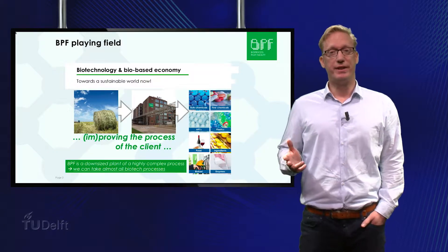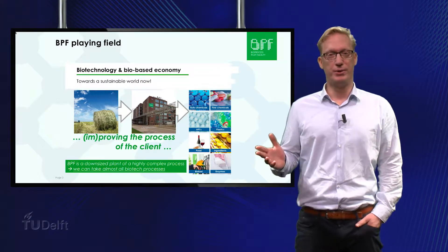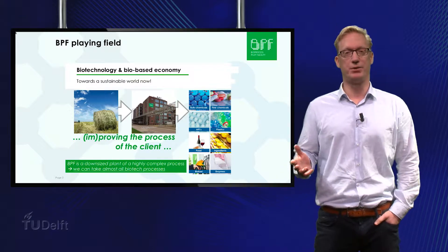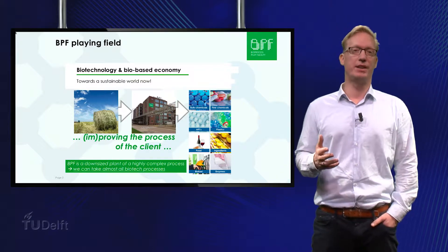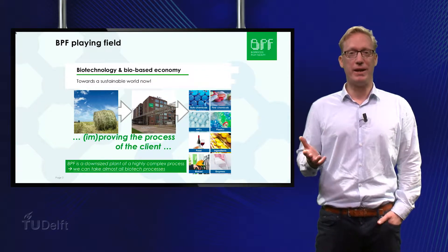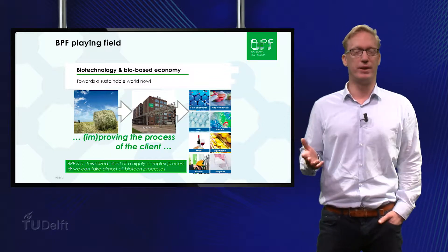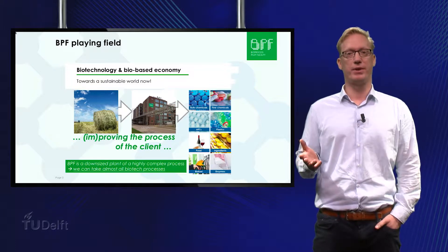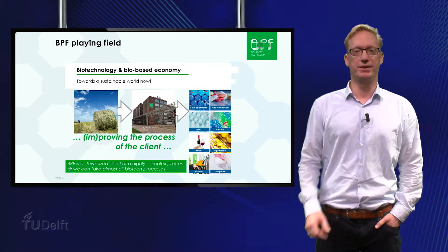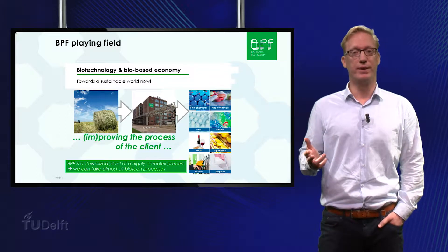A brief introduction of what we do at the BPF. The BPF services cover the whole value chain, enabling clients from different market segments to test how production processes respond to both scale up and scale down. This slide shows you the core of our business. On pilot scale we can take biomass feedstock and convert it into all kinds of ingredients for a diverse spectrum of products such as plastics, enzymes, bulk chemicals and food ingredients. We take the process of our clients and prove or improve it on pilot scale.